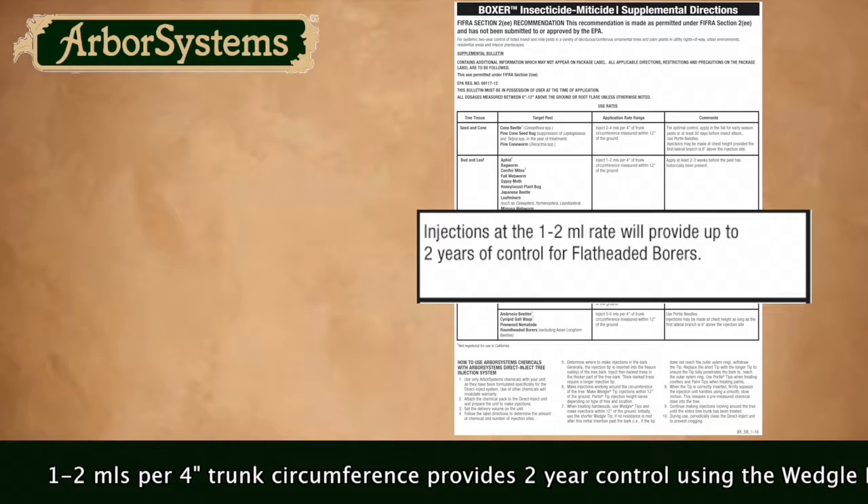A complete list of controlled pests is available on our website. For more information, contact your distributor or visit us at www.arborsystems.com.